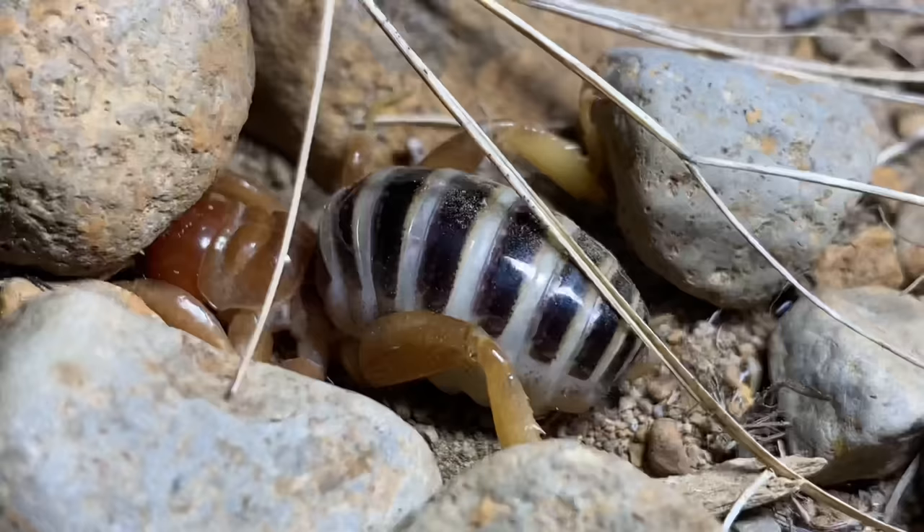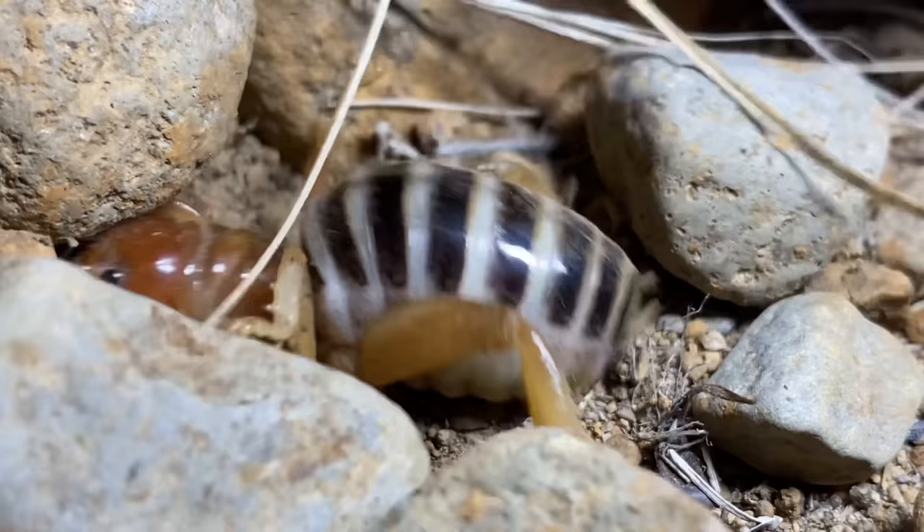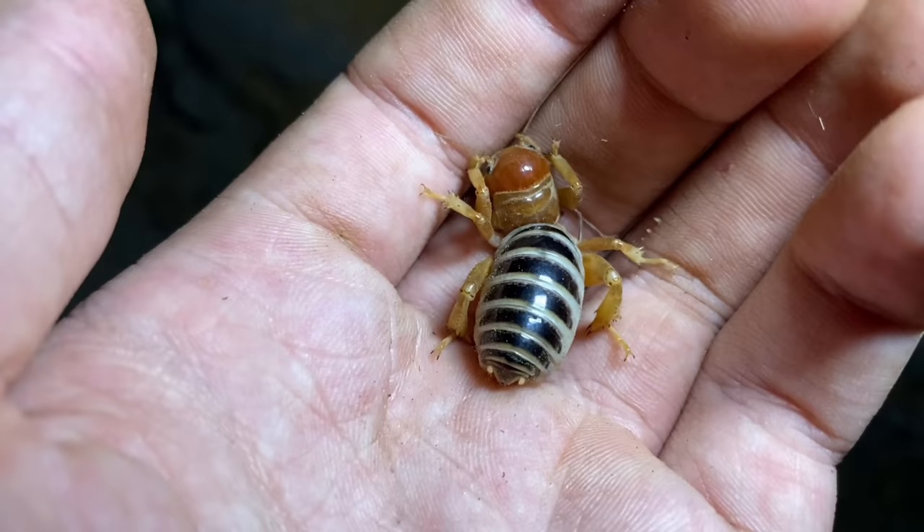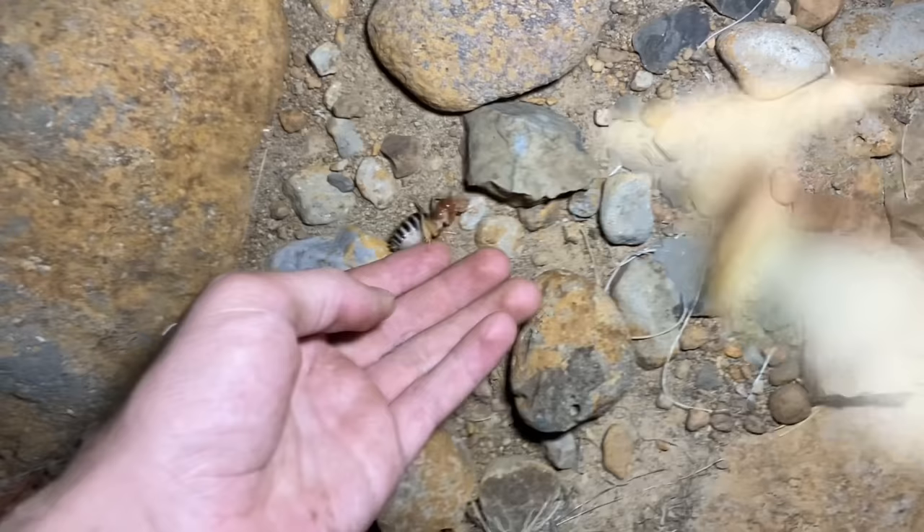And last thing, these do have a pretty squishy butt. Going to place this one right back in the rocks here, where it was originally walking around.